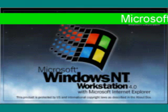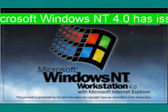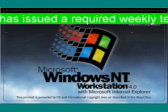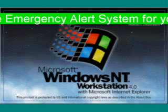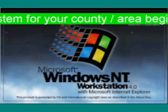This is a test of the emergency alert system issued by Microsoft Windows NT 4.0. Equipment that can quickly warn you during emergencies is being tested. Had this been an actual emergency, important information and instructions would have followed the alert tone.